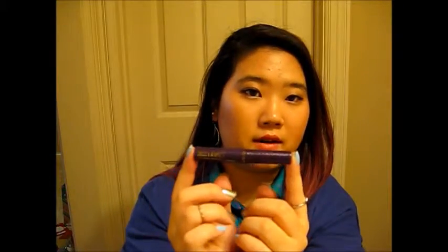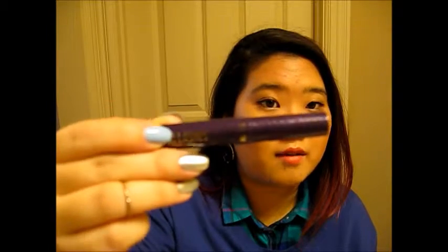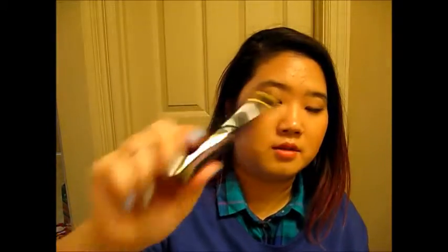Next item is Tarte Lights Camera Lashes mascara. I really like this one — it's very close to Benefit's They're Real mascara, and I really, really love that mascara, so it's very close. This is a sample size and I've always wanted to try it because I've heard so many things about it. I actually have another sample of this from when I bought an eyelash curler and it came with it. I think it's a little bit better than the Too Faced Lash Injection, so yeah, worth a try.